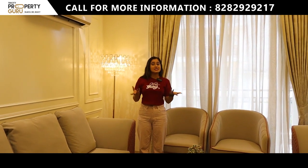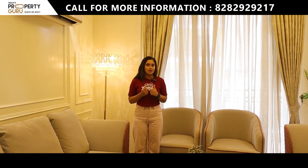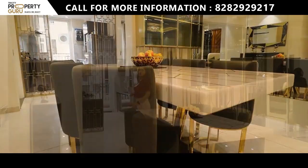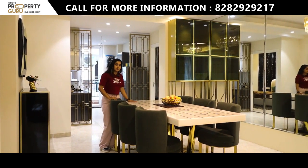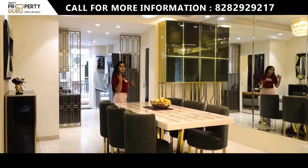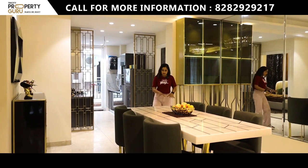Your balcony will be attached, which I will show you from the first bedroom since it is a common balcony shared with the drawing room. Moving forward, here is our dining space, which comes in the size of 12 x 14 — a very spacious area. A six-seater dining table is installed here, and if your family is a bit bigger, you can add two more chairs on the sides without it feeling congested.